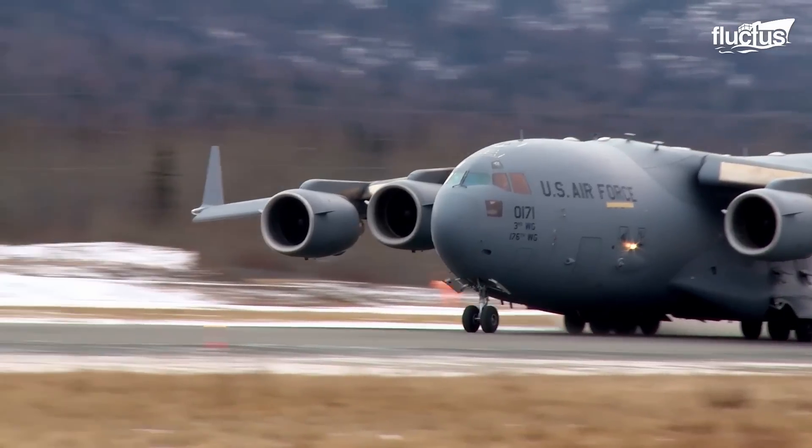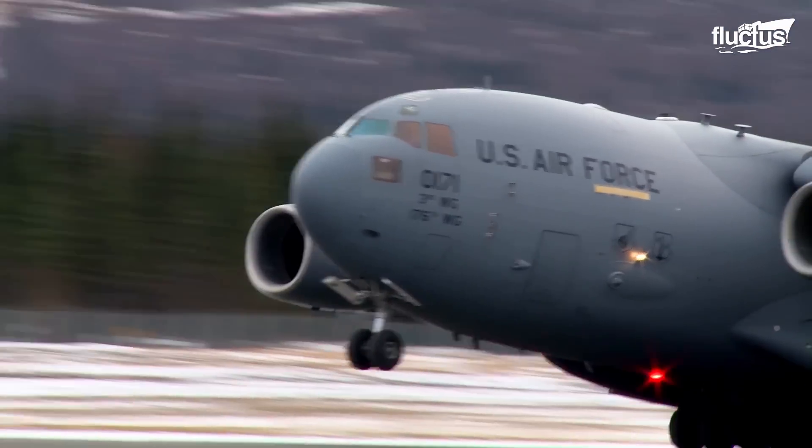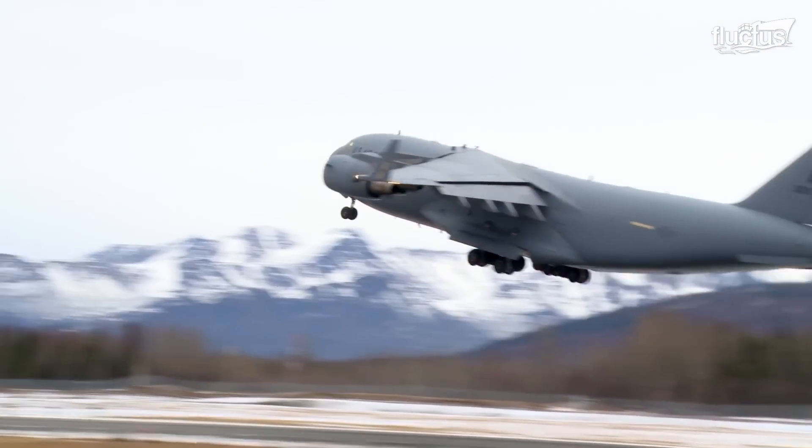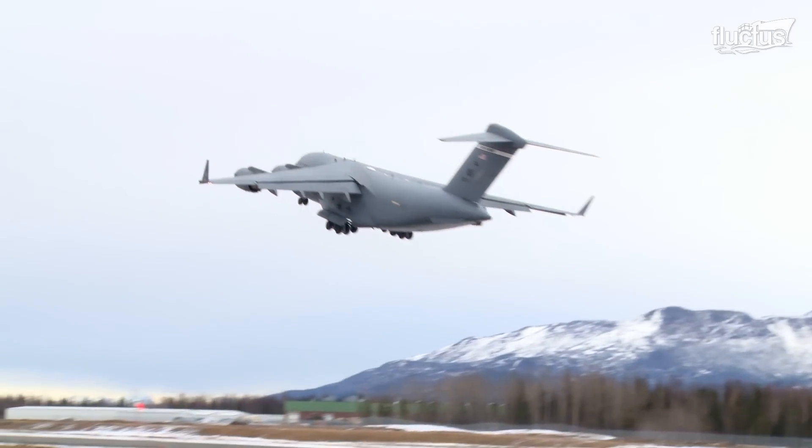These aircraft not only travel locally, but also extend their services to roughly 750 U.S. foreign military bases spread across 80 nations around the globe.